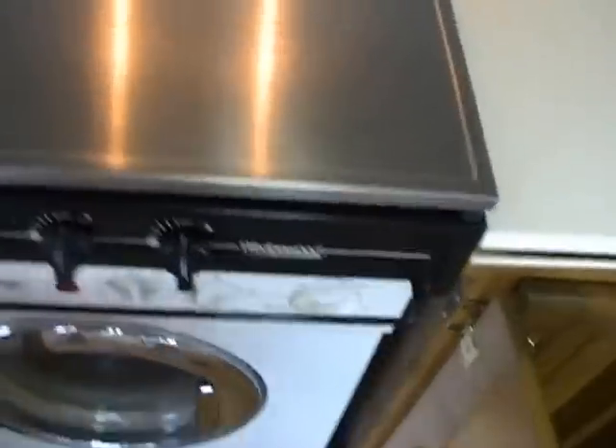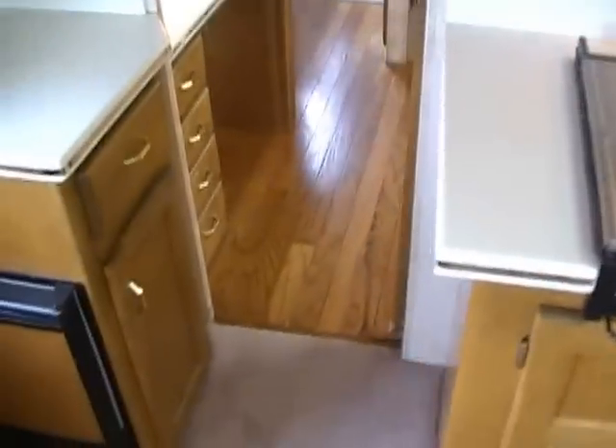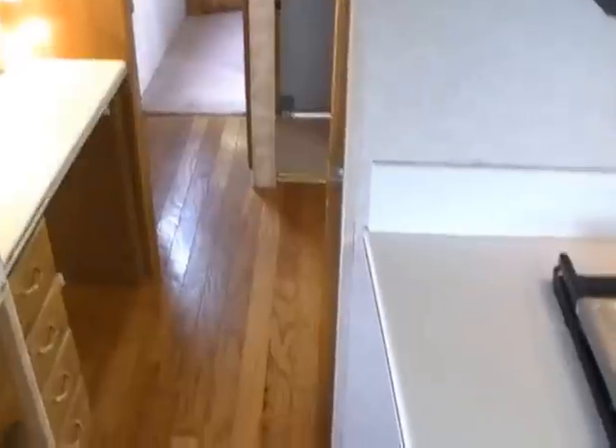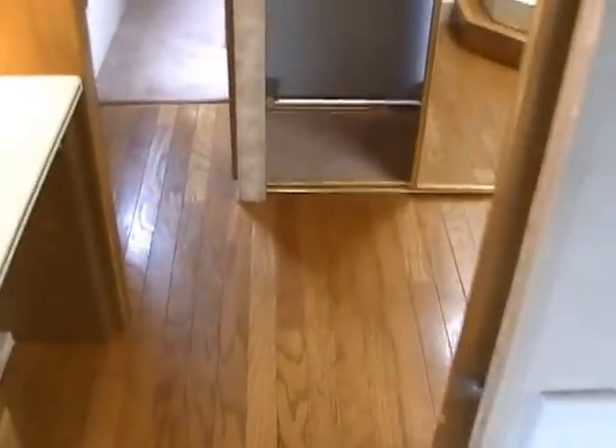This RV is made to hit the road and go on long trips. Oversized fuel tanks, oversized water tanks, holding tanks. It's just extremely nice. Sliding solid pocket doors to separate the bathroom from the rest of the coach.